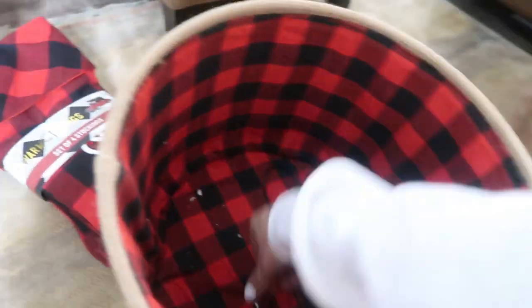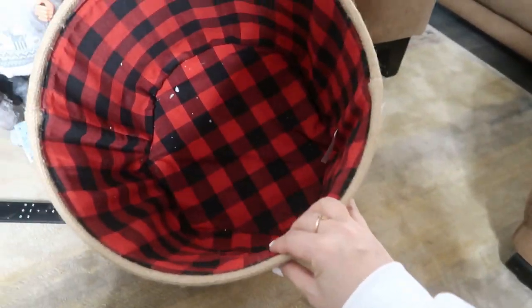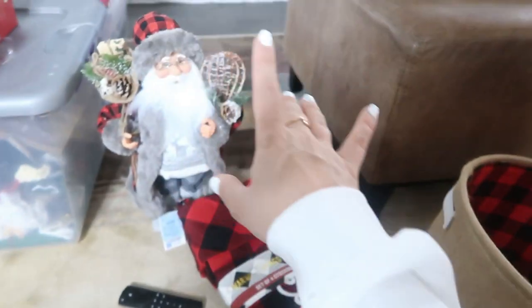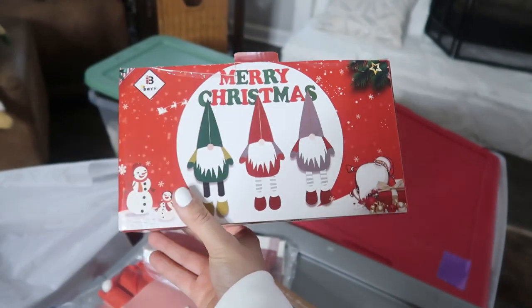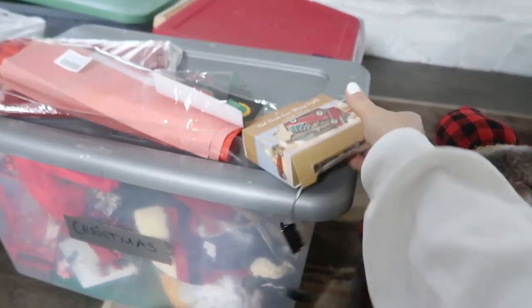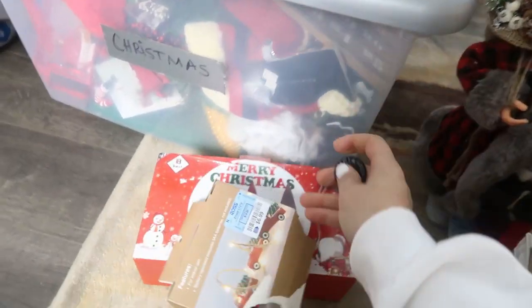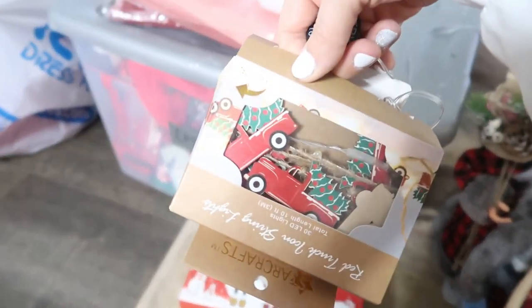I also got this really cute Farm Fresh Christmas Trees basket to put blankies in and stuff — it kind of goes along with my theme with little bits of plaid. And from Amazon I got ones that say Merry Christmas — I'm going to try to link those down below. From Ross I also got these adorable lights — little trucks with Christmas trees — they light up, and they're only $6.99. Super cute.